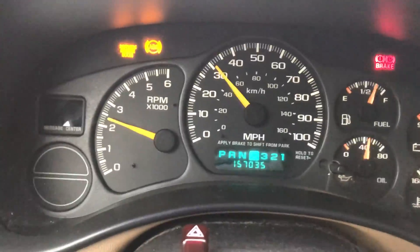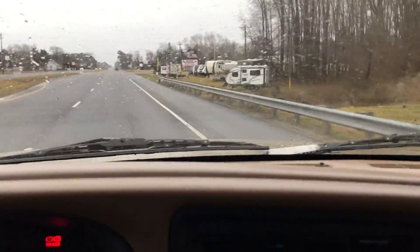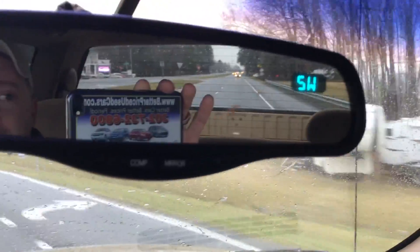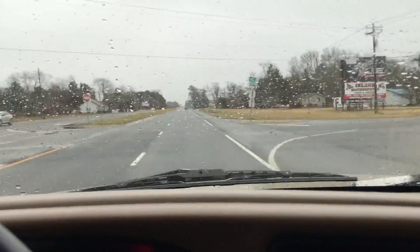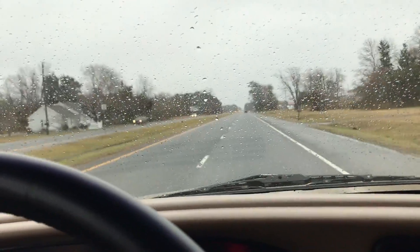It does run really well — it's right up to speed, it's powerful. It's a really nice truck overall, and it runs and drives pretty well.